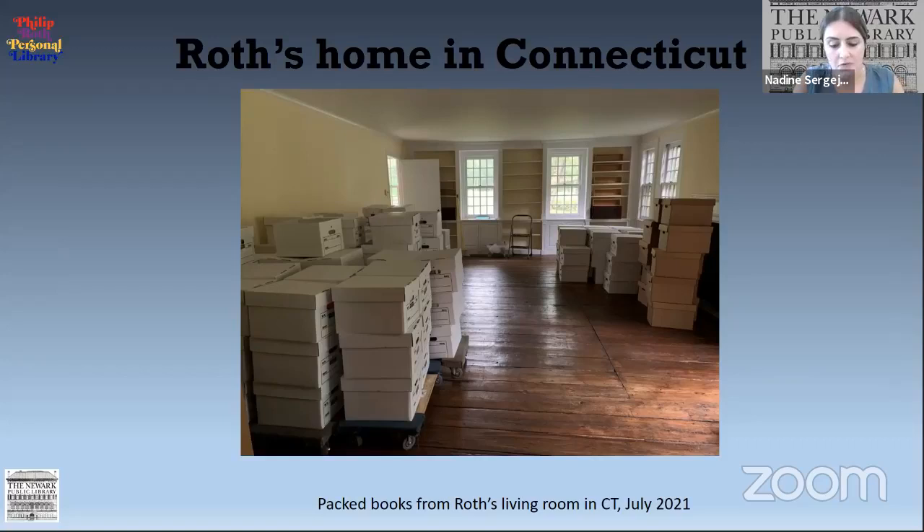While the library was given three years to construct the Philip Roth Personal Library, it took time before Roth's residences were put on the market, and therefore the Roth estate wanted to keep the books in place until the residences were sold. We didn't receive authorization to transfer the books until quite some time later. The 900 books from Roth's apartment in New York City were moved to Newark in late summer of 2019 — that's over a year after Roth's death. The books in Connecticut, about 6,000, were removed during the COVID-19 pandemic in July of 2020, leaving less than a year to process and catalog those 6,000 books.